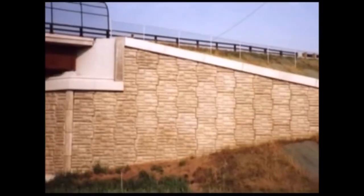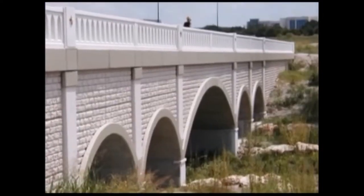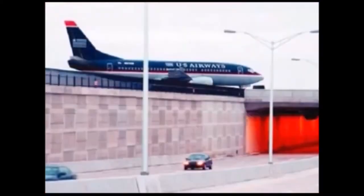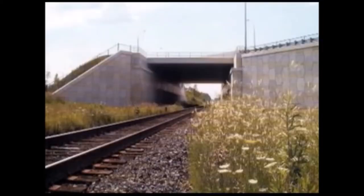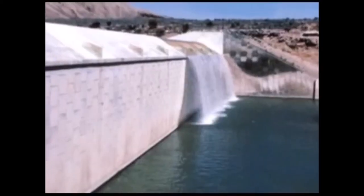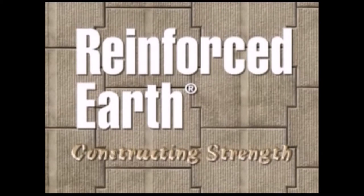Over 30 years of experience and approaching 30,000 installations worldwide, all attractively finished with unmatched internal stability and excellent performance. Retaining walls, bridge abutments, waterway structures, industrial, commercial and residential applications, highway and railway structures, dams and truck dumps. You see us everywhere. We are the Reinforced Earth Company.